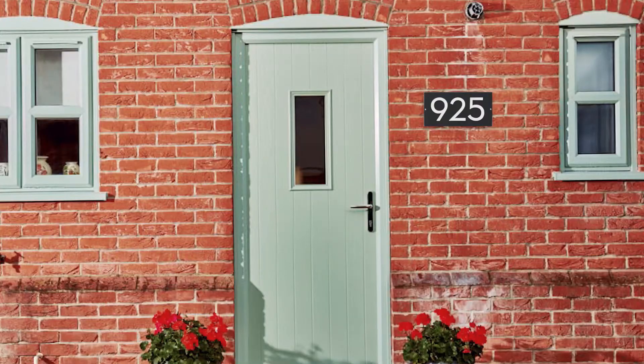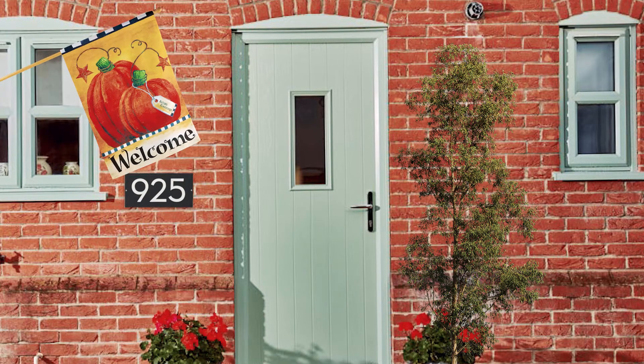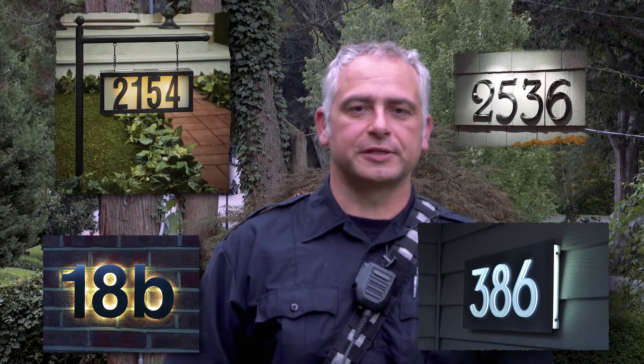You also want to make sure that your numbers are not obstructed by any trees, shrubs, flags, or decorations. You want to make sure they're visible from any direction. You'll also want to consider placing them under a porch light or give them some other source of light so they're easily visible at night. You also want to make sure that if you have a street mailbox, your house numbers are clearly visible on either side of the mailbox.